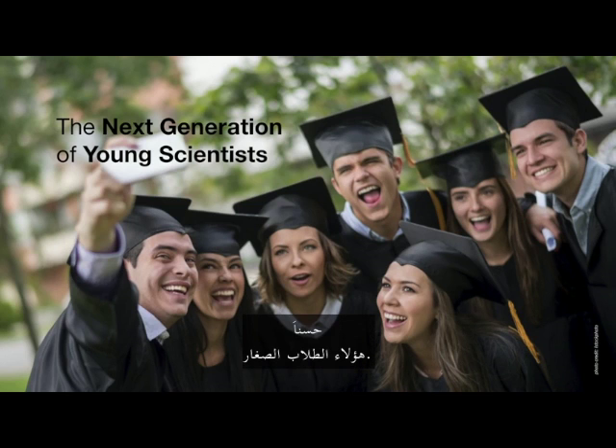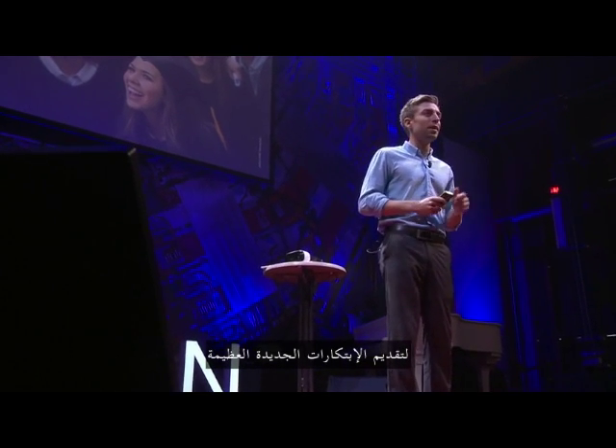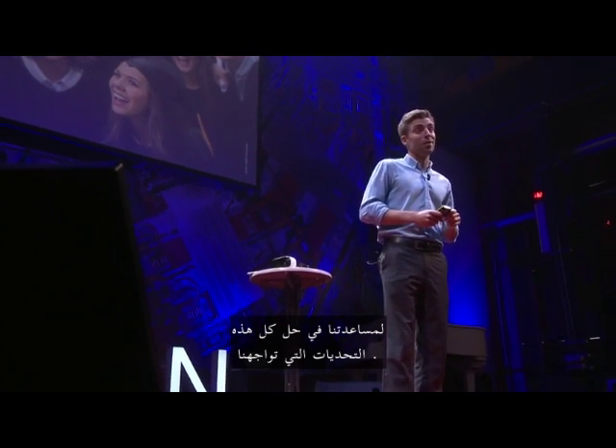To a very large degree, it is these young students — the next generation of young, bright scientists. And in many ways, we all rely on them for coming up with new, great innovations to help us solve all these challenges ahead of us.